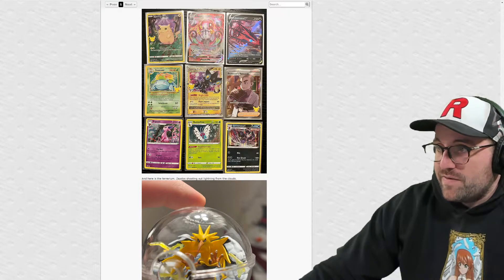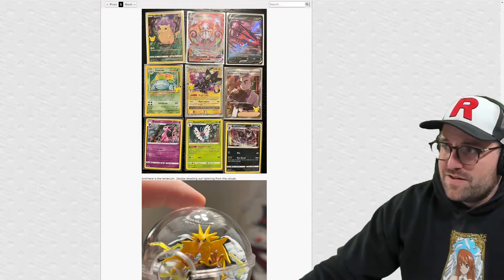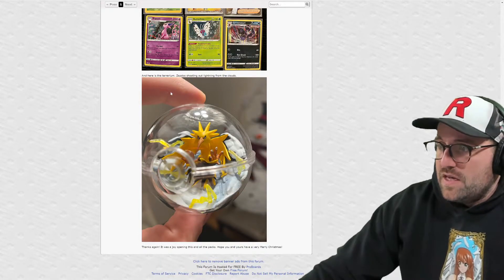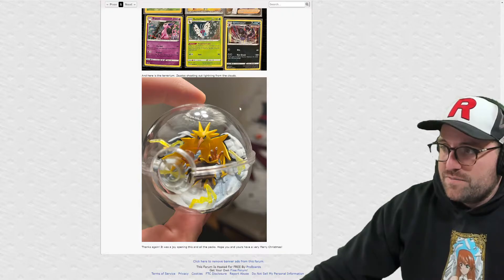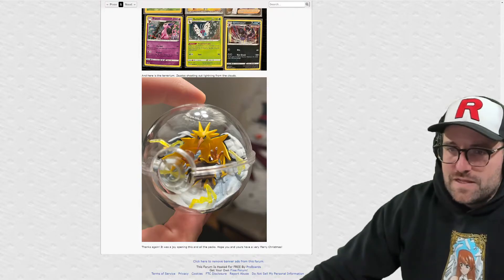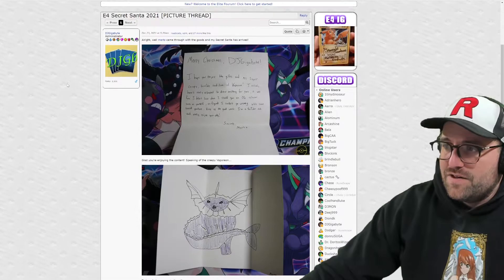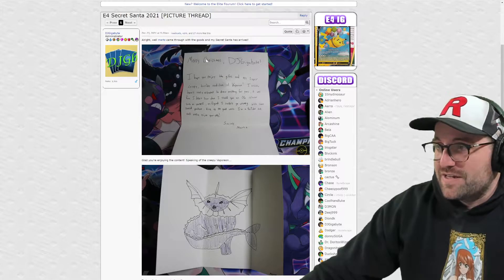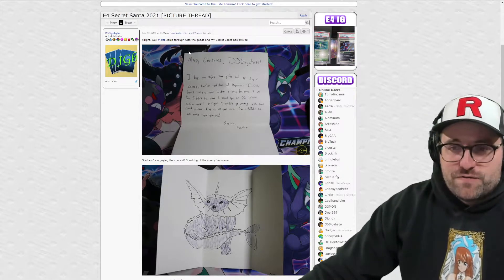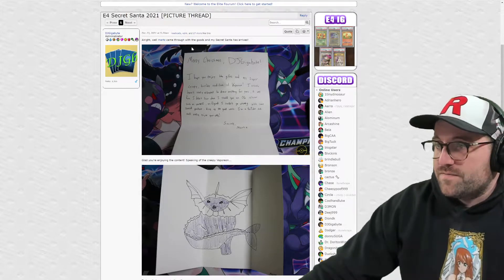The Chandelure VMAX is probably one of my favorite VMAXes - not necessarily one of my favorite Pokemon, but the VMAX artwork and the flames just work really well. Here's the terrarium - it was a Zapdos shooting out lightning from the clouds. I don't know if those are like a little gacha thing where you can get a random one. Not neat if you get duplicates and had to order from Japan, but it seems like if you get a full case you get one or two of each.